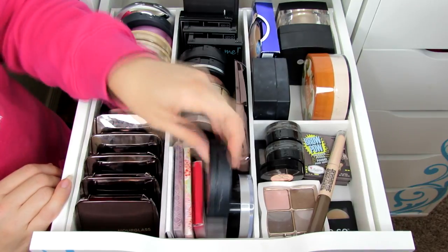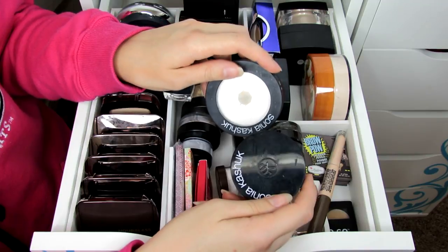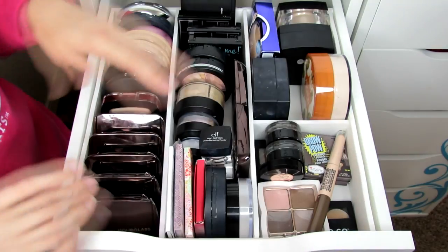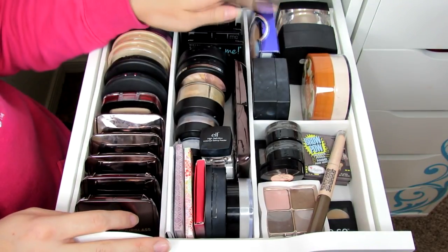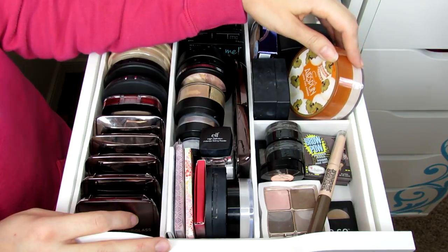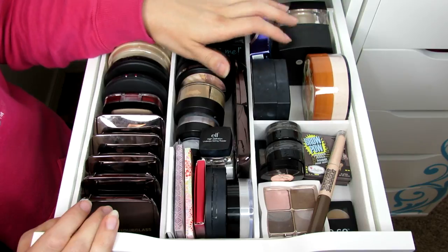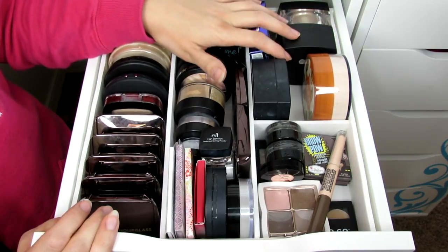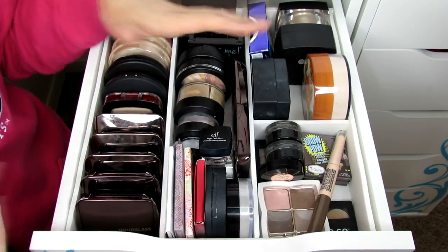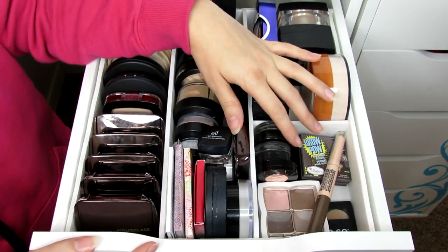There's my Hourglass palette, blotting papers, two Sonia Kashuk powders — the pressed and loose versions which I use as setting powders, a Physician's Formula powder I haven't opened yet, the Cody Airspun powder I bought but haven't used, and three ELF powders — some shimmery, some translucent. The shimmery ones are nice in summertime to add a little glow to your body or shoulders, but I don't use them all that often.